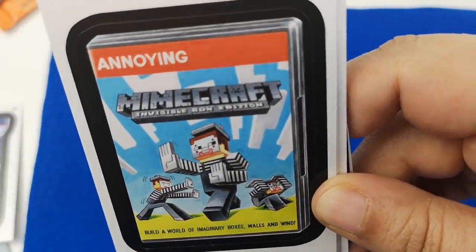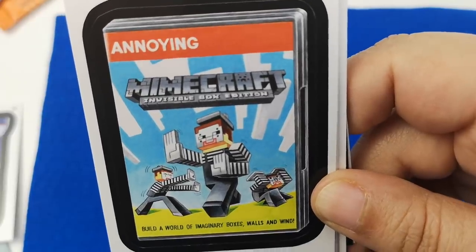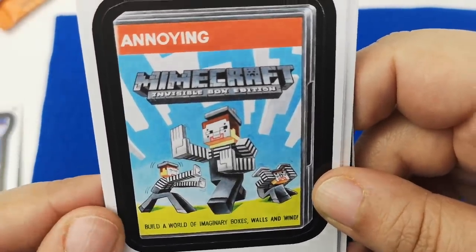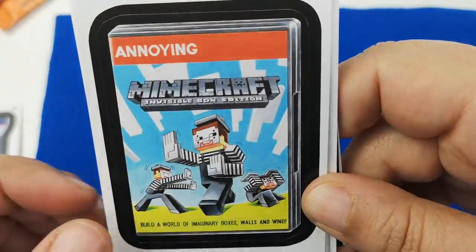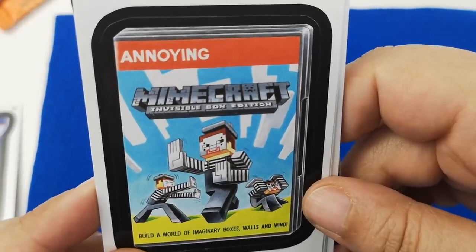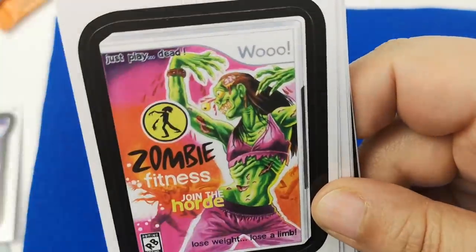'Minecraft Invisible Box Edition' — build a world of imaginary boxes, walls, and win. So I guess it's just... annoying. I haven't played Minecraft — I know many people would be like 'what?' I probably should; it would be fun to try and build something on there.